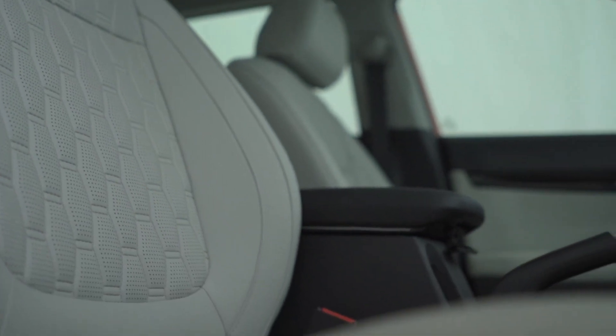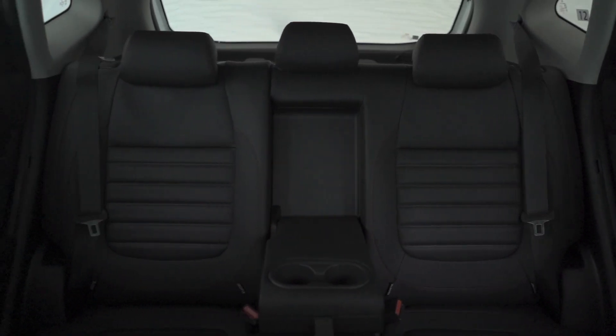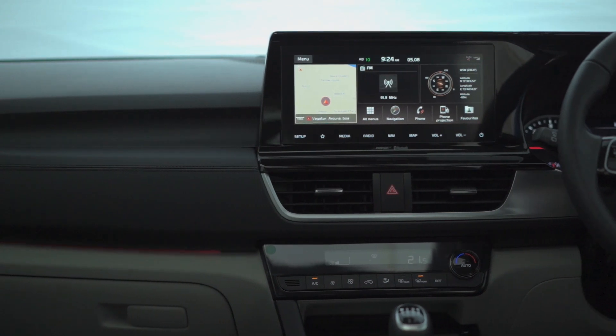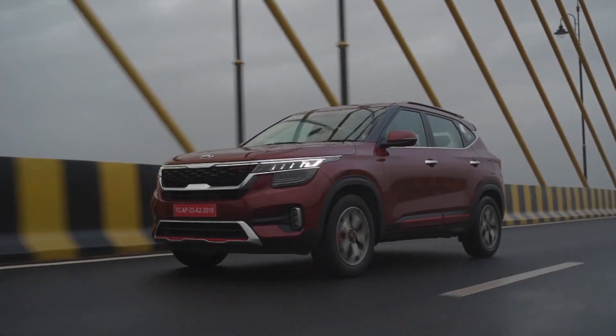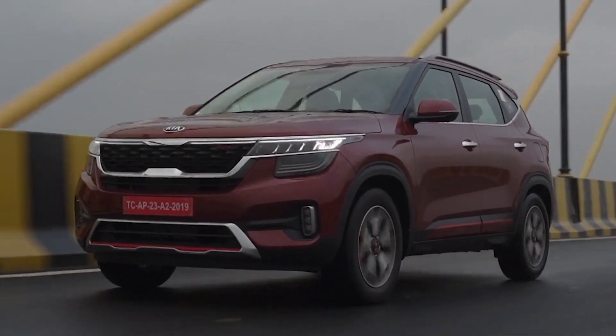Kia is also offering a front console armrest with storage, bottle holders in the doors, cup holders in the rear armrest as well as in the front, and a glove box with 7.85 liters of storage capacity. The Kia Seltos certainly has the look and feel of a premium SUV. If you ask us if we like the vehicle, the answer is a resounding yes — we definitely like this vehicle, and we're sure consumers are going to lap it up.